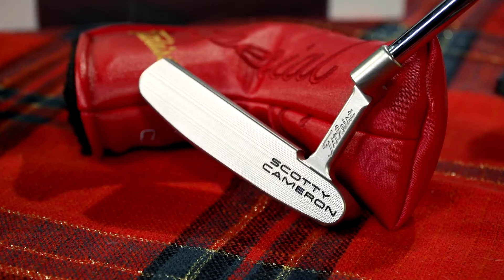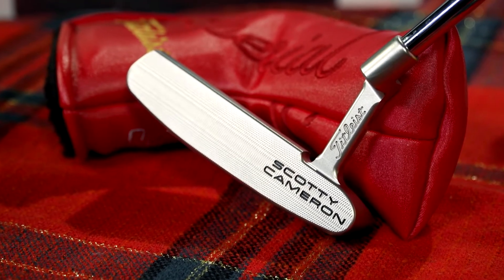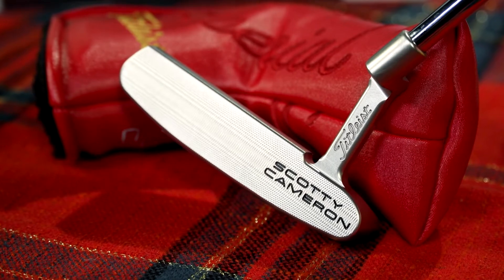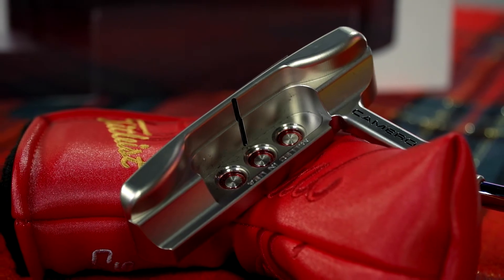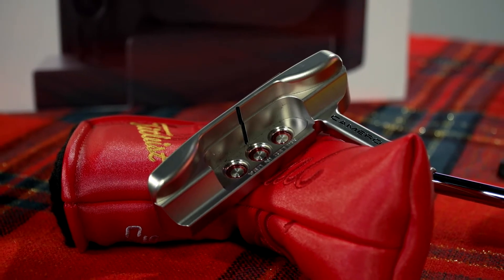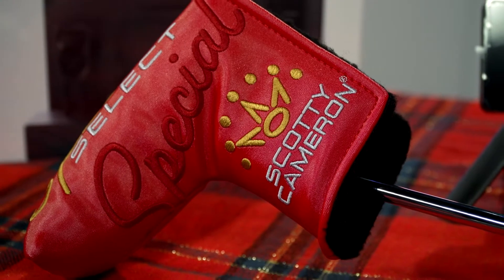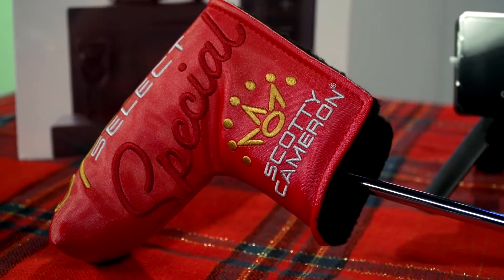This here is the Scotty Cameron Special Select Newport 2 Putter. The iconic Newport 2 blade includes a flatter, narrower top line with an insert-free solid milled putter head. This is arguably the most famous putter head shape in the world, with scores of professional titles won. So you'll really feel like a pro with this one.